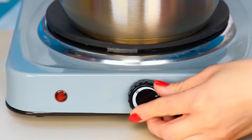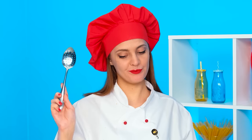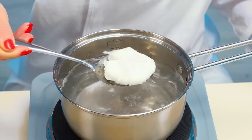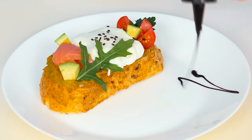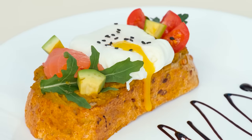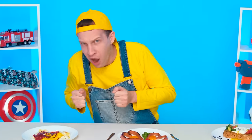Now it's egg time — one will be quite enough. I'll break it into a bowl and put the bowl in a saucepan with boiling water. What a wonderful egg I got. It remains only to serve the dish beautifully. Amazing — the final touch. It turned out really cool. Ketchup and mustard will do. Honey, are you sure? Ready? We'll see — it doesn't look good.